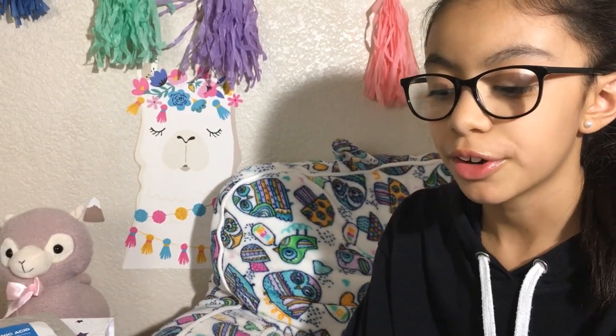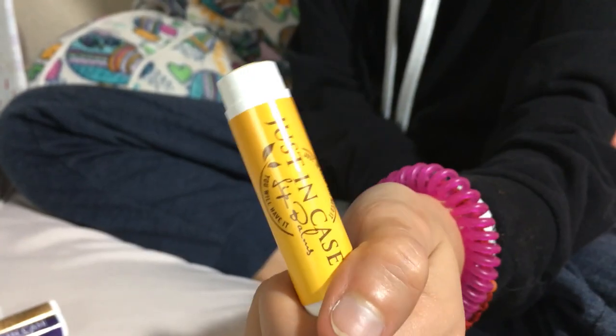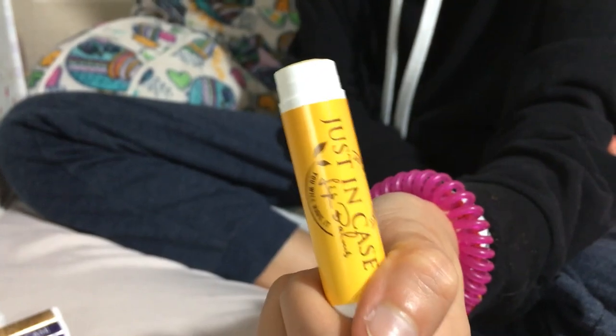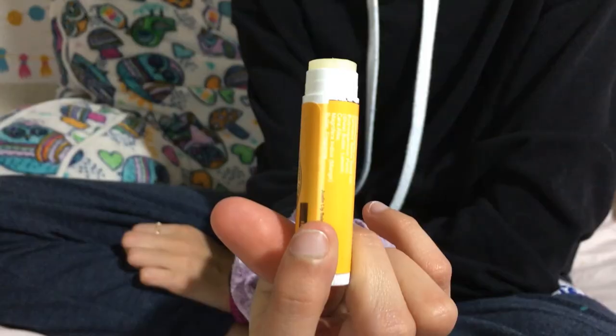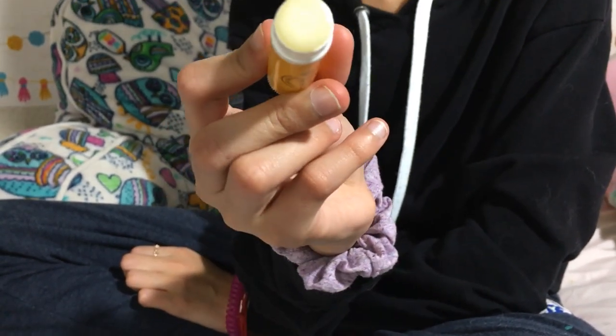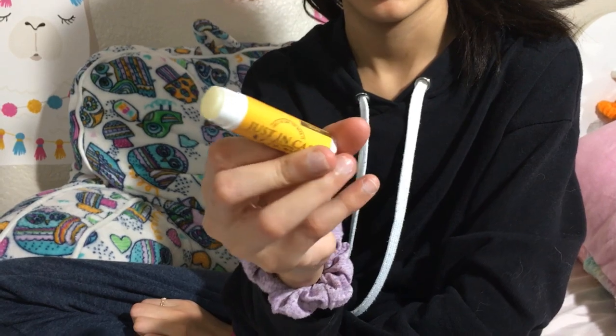Now we're opening honey — super cute! Let's smell it to see if it smells like honey. This is how it looks — it looks the exact same as the others, but it smells very different. It actually smells like real honey!